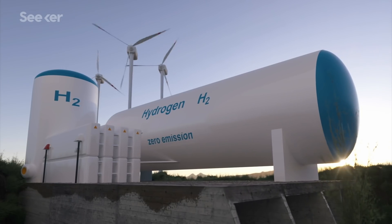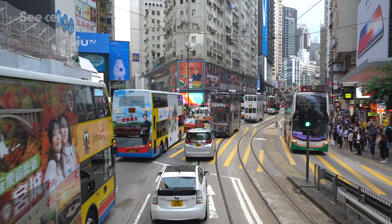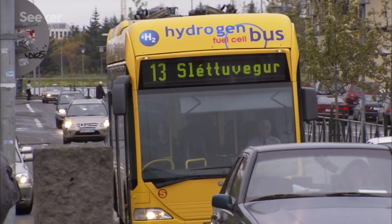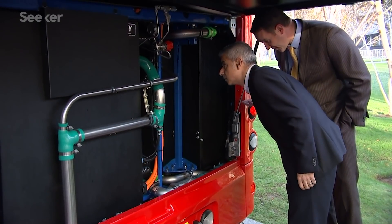Hydrogen is one possible answer for our dependence on the fossil fuels that power our cars and buses. Even though vehicles that use hydrogen to spin their wheels have been on the market for years, the technology is still struggling to gain traction.